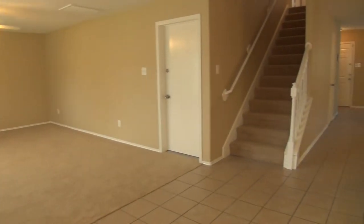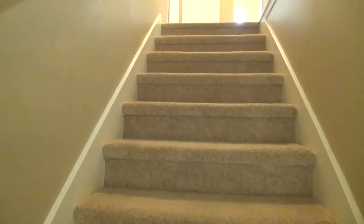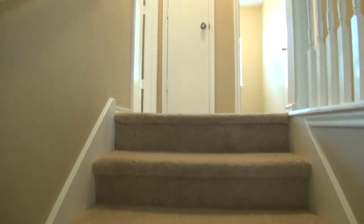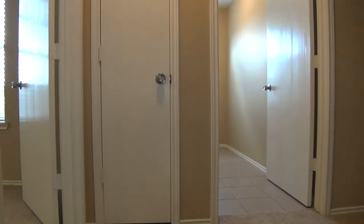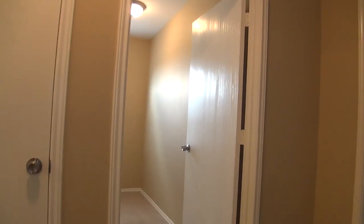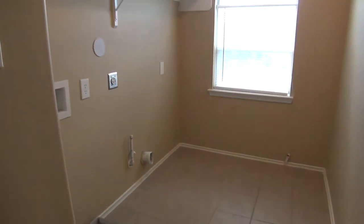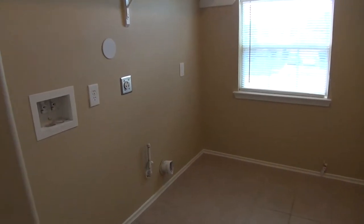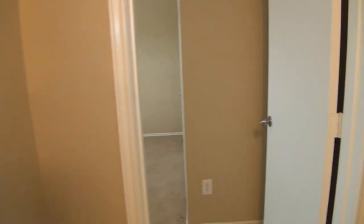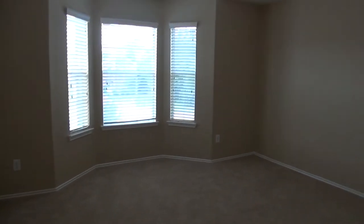Now we're going to head upstairs — all five bedrooms are upstairs. We've got the washer and dryer hookups with both gas and electric hookups for the dryer. I like the upstairs utility room because you don't have to carry clothes downstairs to wash and fold them — they're already up here. All these bedrooms are oversized and way above average size. Got another bay window here.